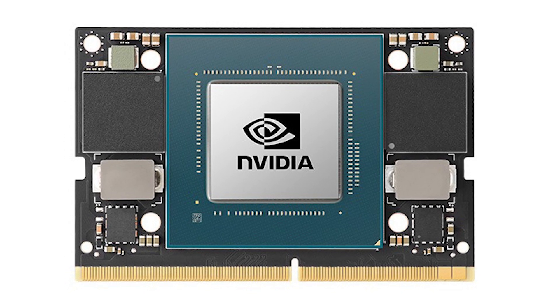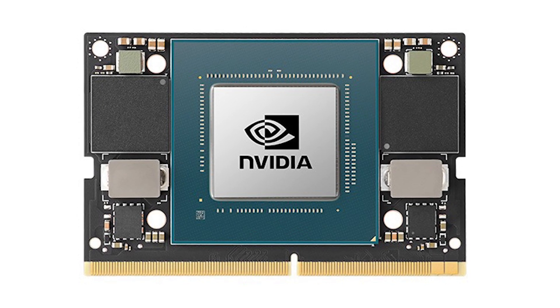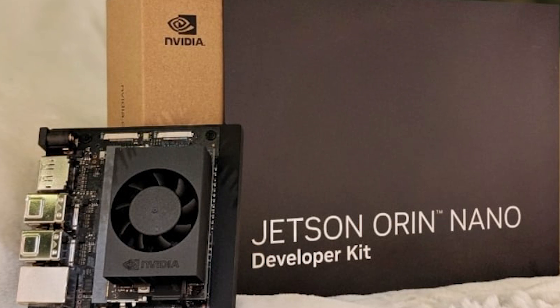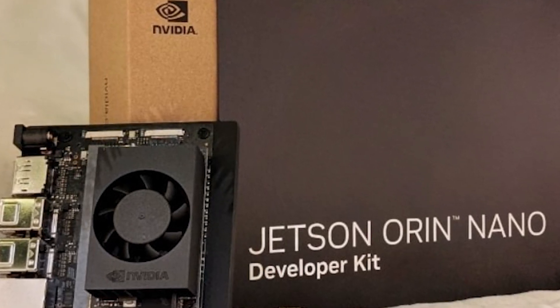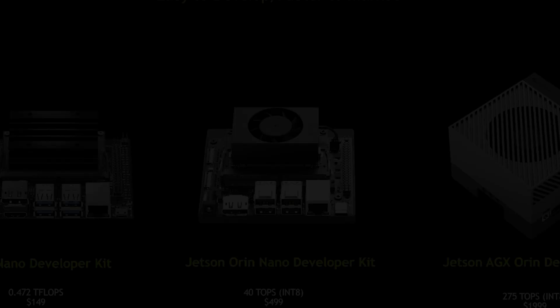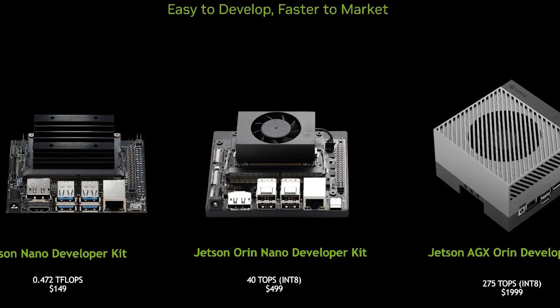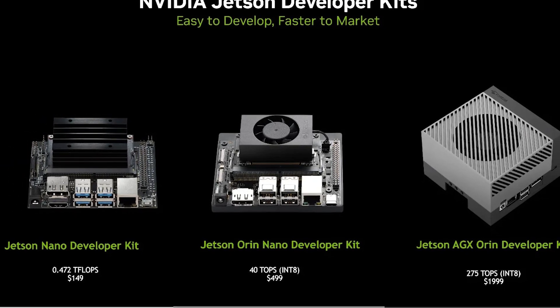The inclusion of a six-core ARM CPU perfectly complements the GPU, creating a heterogeneous system that can efficiently distribute different types of workloads. While the GPU handles the massive parallel processing required for AI inference, the CPU can efficiently manage control tasks, I/O, and sequential code execution. With a bandwidth of 102 gigabytes per second, it solves one of the main bottlenecks in embedded AI systems — data transfer between memory and processing units.